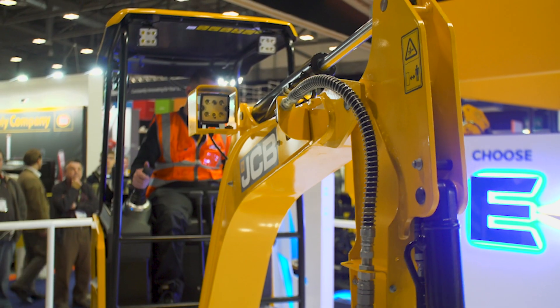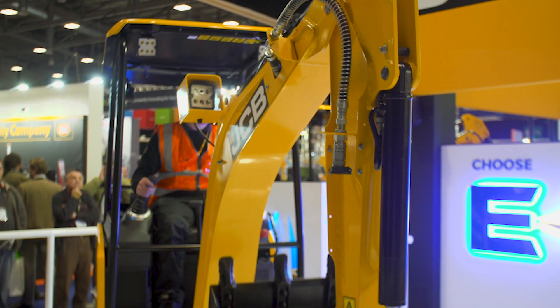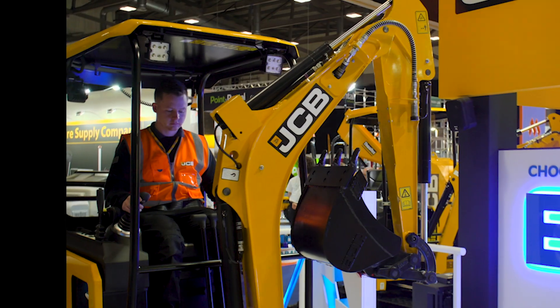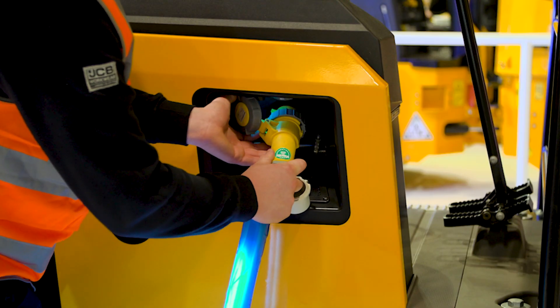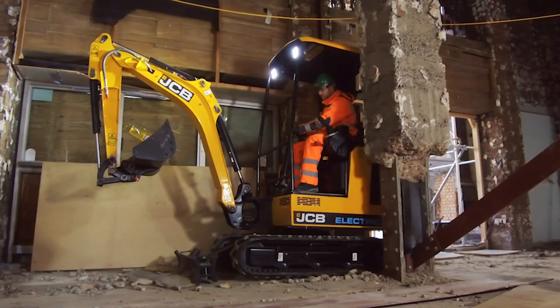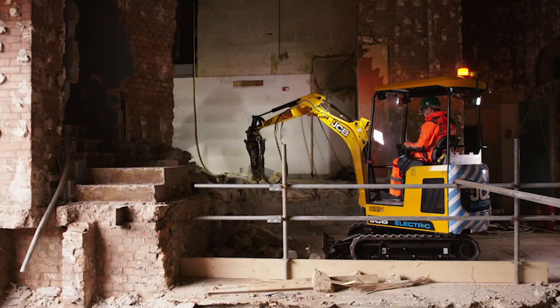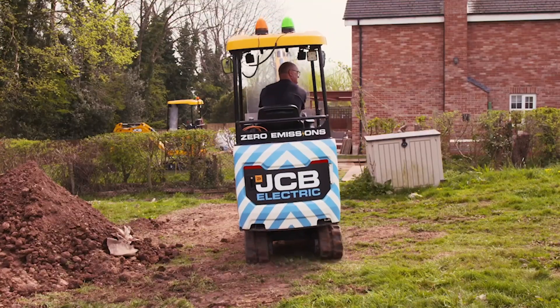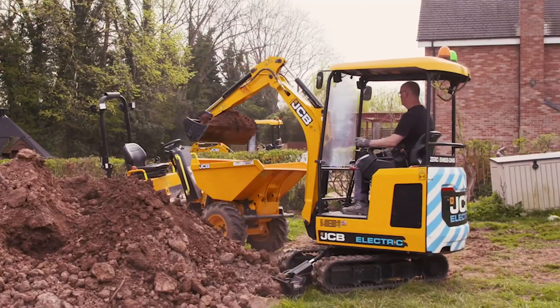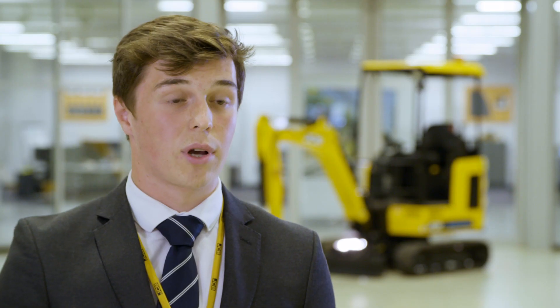Since I joined JCB, my main project has been the mini excavator that's been electrified. I started off with concept designing and I've taken it, with a team of designers and electrical engineers, all the way through to production — hopefully within a few months. It's been a really exciting project and it's shown you the whole scale of a project, teaching me a lot about engineering and how things can go from a concept to being used in the field.